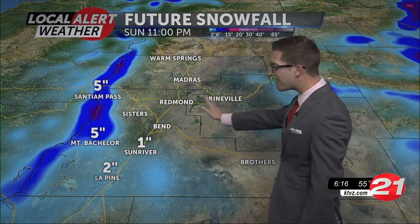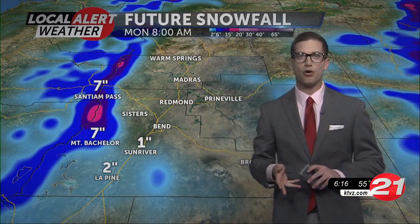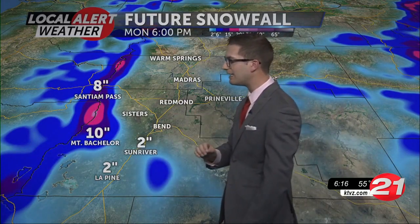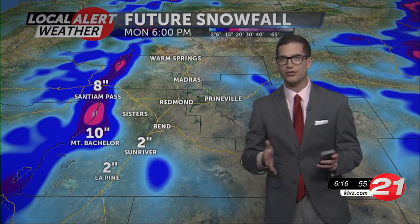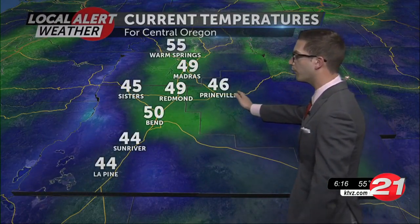Future snowfall — temper your expectations here. We're looking at 5 inches by tomorrow morning, 7 inches maybe by Monday morning, and when it's all said and done, maybe about 10 inches of new snow at Mount Bachelor. So about 8 to 16 inches is what we're looking at for those snowfall totals.